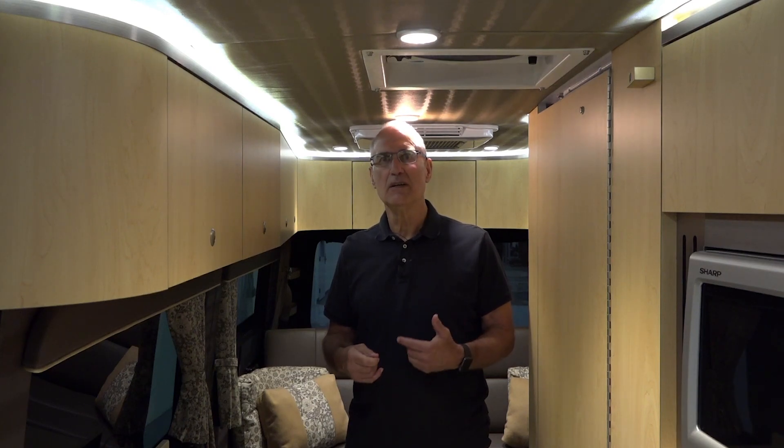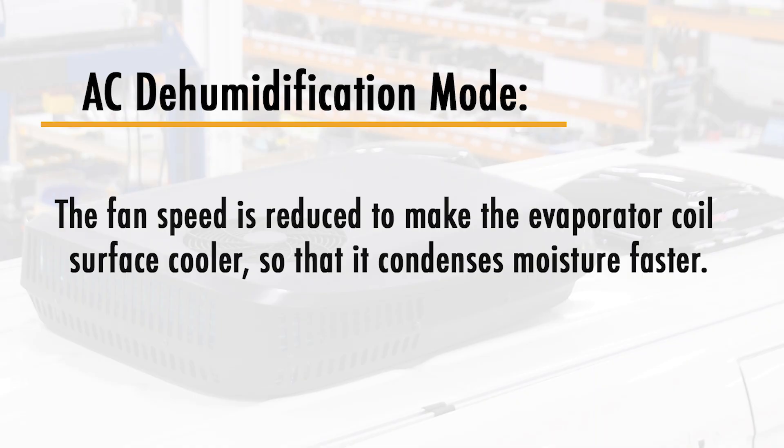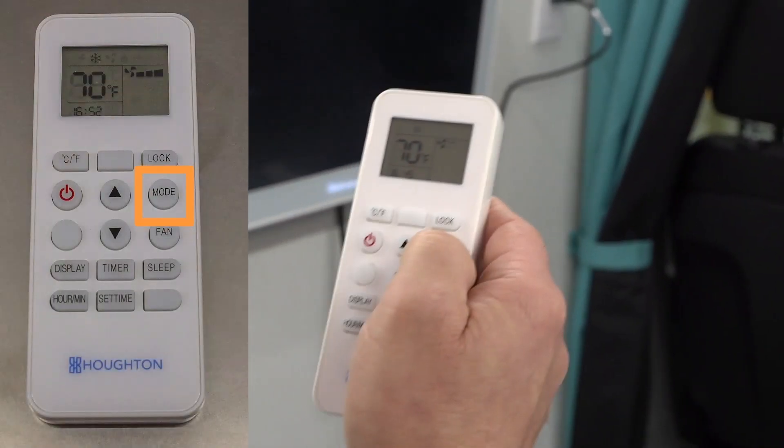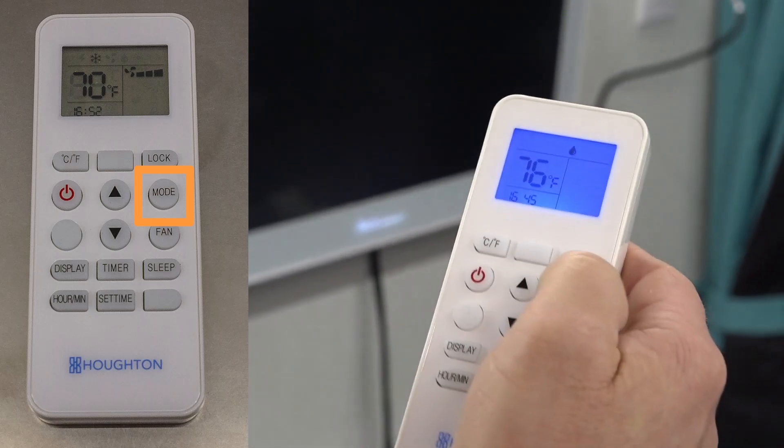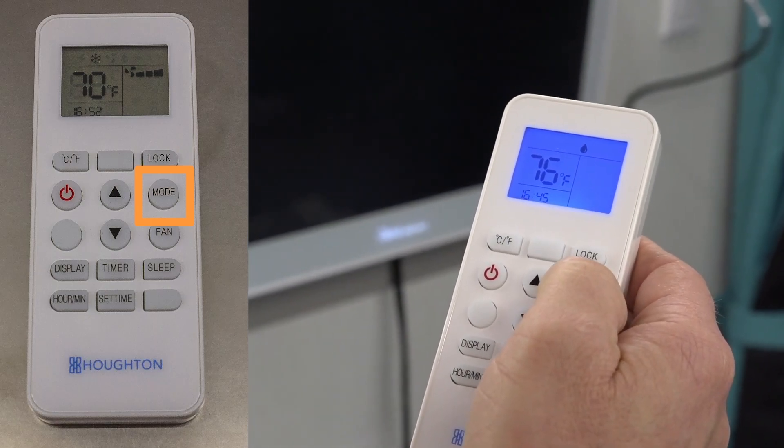The way this happens is that the control has algorithms that control both the fan speed and the compressor. It effectively reduces the duty cycle of the compressor and reduces the fan RPM and kilowatt — electricity consumption — by a significant amount. Marsh and I have used the dehumidification function, which is right here under the raindrop icon on the remote.